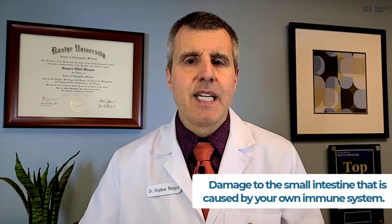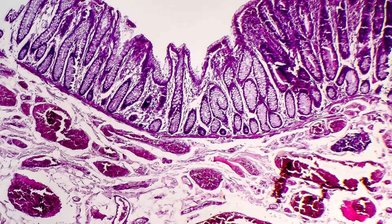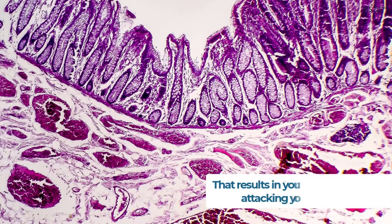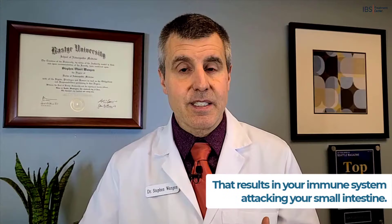Celiac disease is more specifically damage to the small intestine that is caused by your own immune system. That reaction is triggered by eating gluten, which then stimulates your immune system to generate an inflammatory response that results in your immune system attacking your small intestine. It's a lot, but if you need to, go listen to it again.